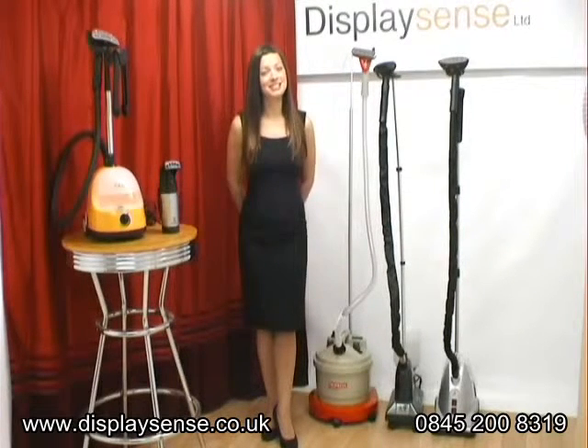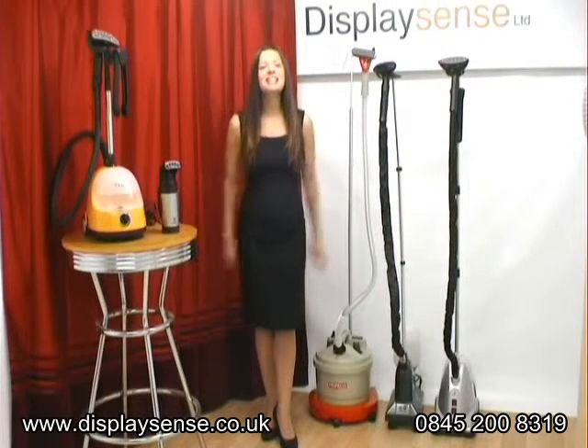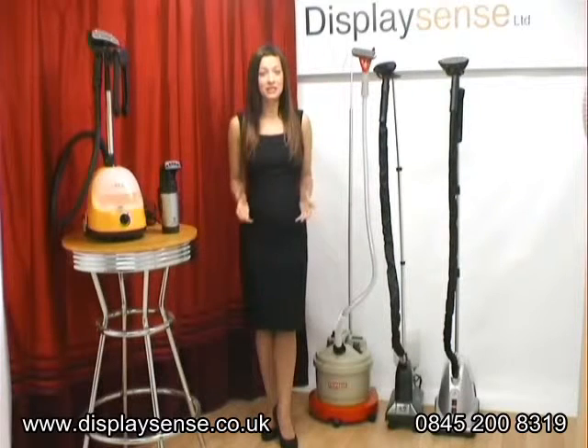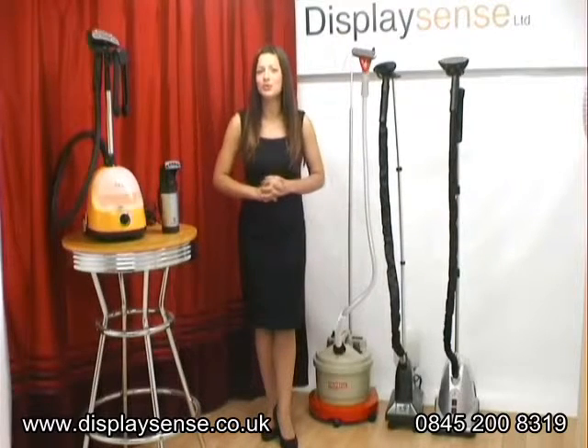Hi, I'm Sophie from DisplaySense, the UK's leading shop fitter and supplier of display products. Today I'd like to welcome you to this video guide on clothing steamers. I'll be helping you learn more about them so you can choose the right one to suit your needs.